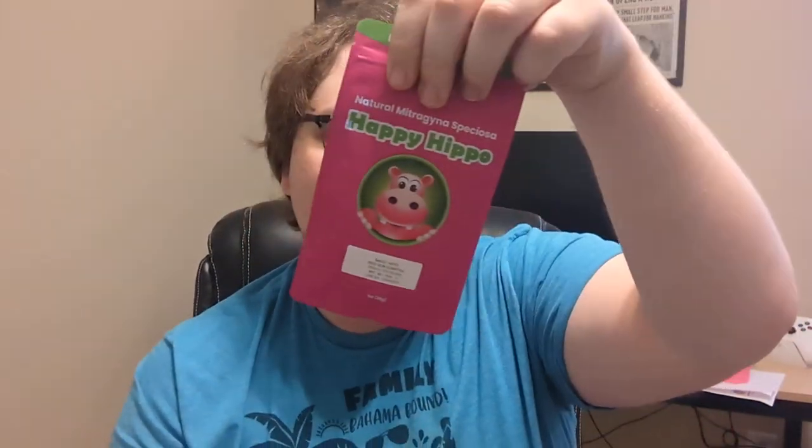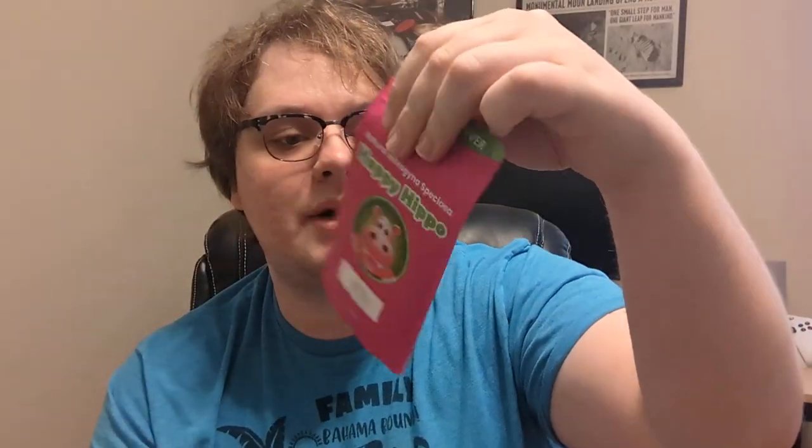So here are the batches they gave me. Magic Hippo, which is a red vein — it says they're slow, so that's pretty good labeling for people. There's a QR code on the back to get to their website. It says for adults 21 and older — interesting, as most states it's 18 and older. Then this one is a Top Shelf Bali, a green vein Bali — that'll be interesting to try. And Ghost Hippo, which is a white Borneo — I've never had a white Borneo before.